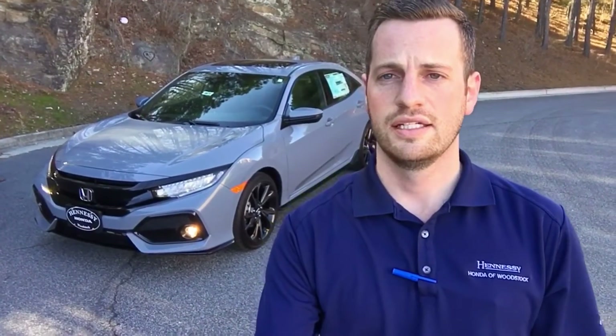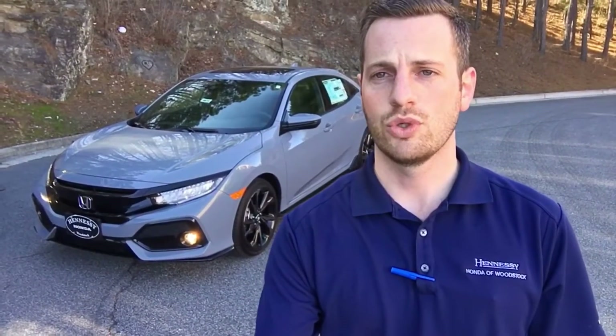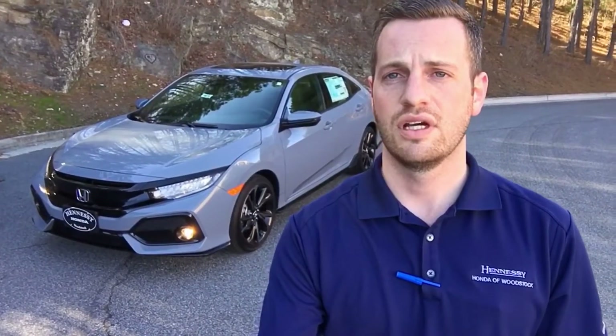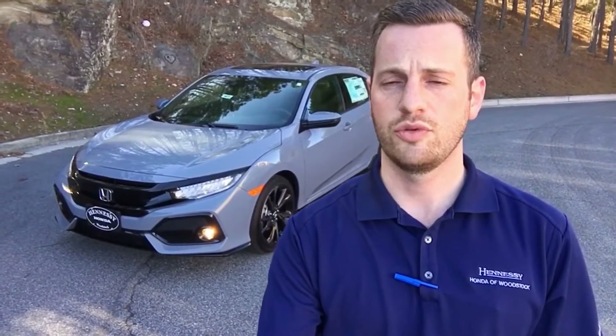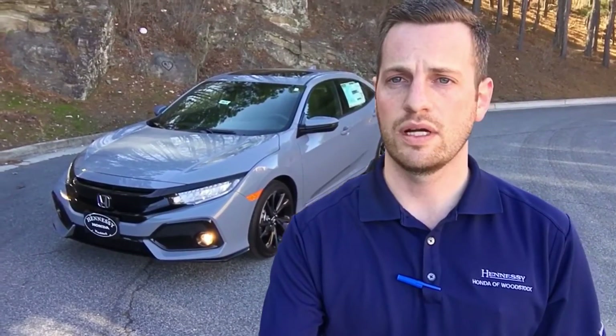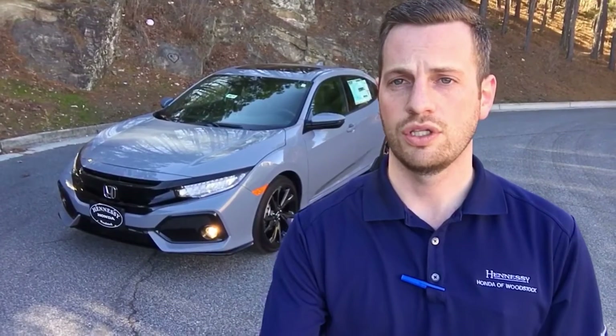Hey guys, this is not the Type R. However, this is the new Sonic Gray Civic Hatchback Sport Touring. But the new Type R was just released at the Geneva Auto Show, and I just wanted to go over a few pieces of information and specs that everybody's asking about and inquiring about regarding the new Type R.